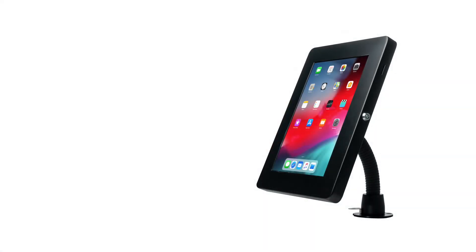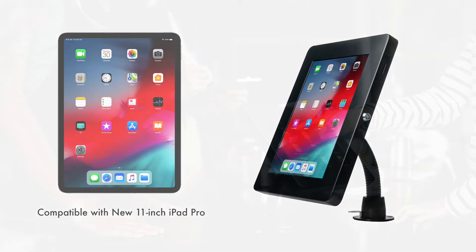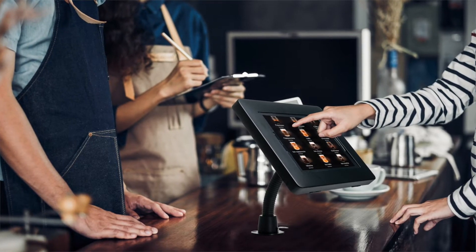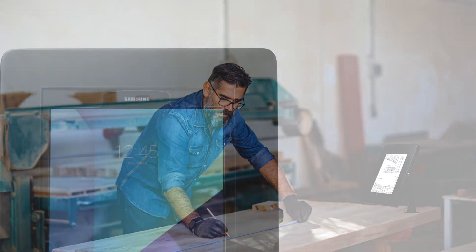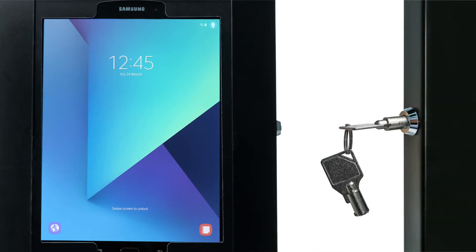Create a flexible, protected digital workstation with CTA Digital's Premium Security Gooseneck Tabletop Mount. This flexible, easy-to-use security enclosure keeps your tablet protected from theft and easily accessible in offices, classrooms, restaurants and more. The durable metal enclosure protects your tablet from theft with a powerful lock and key security system.